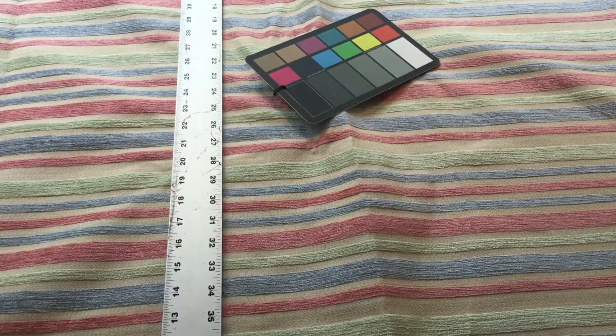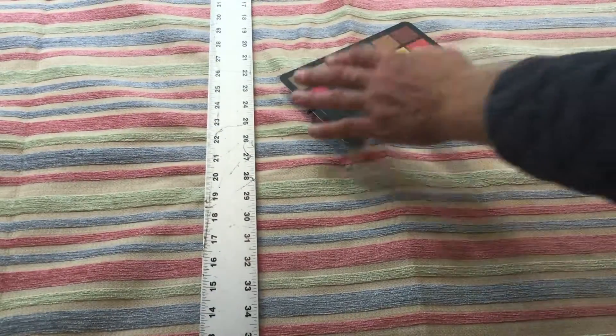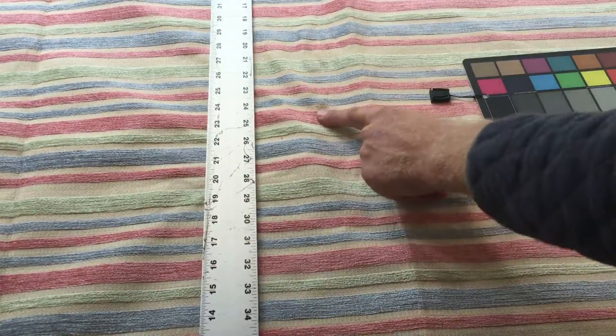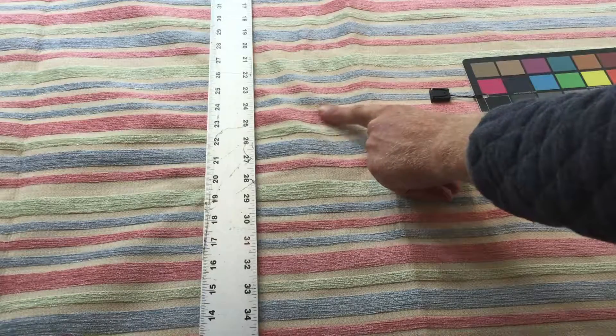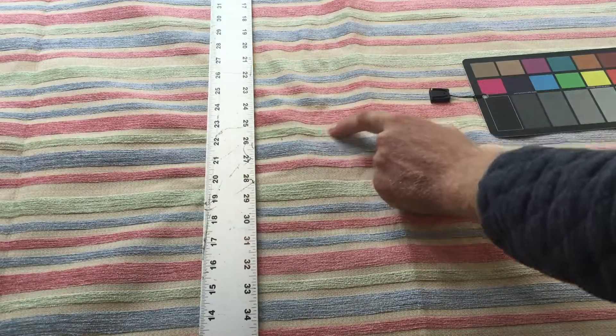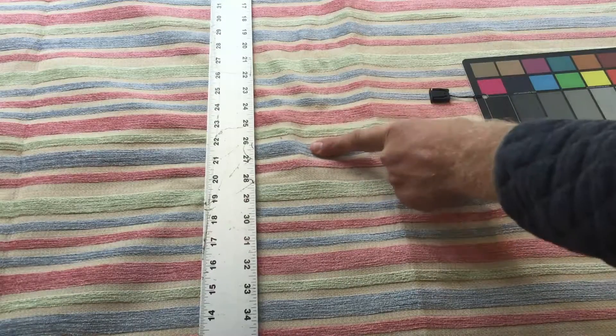So this is a really fun fabric. I'm going to zoom in in a moment and show you the detail, but let's talk about the colors first. We've got a heathered pink, kind of almost salmon-y. We've got mauve green, robin's egg blue.